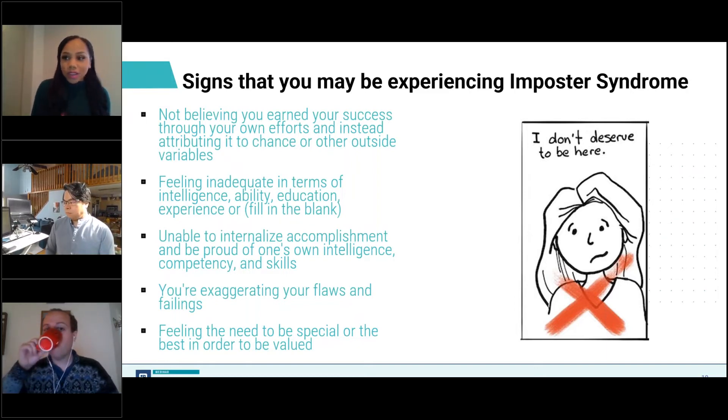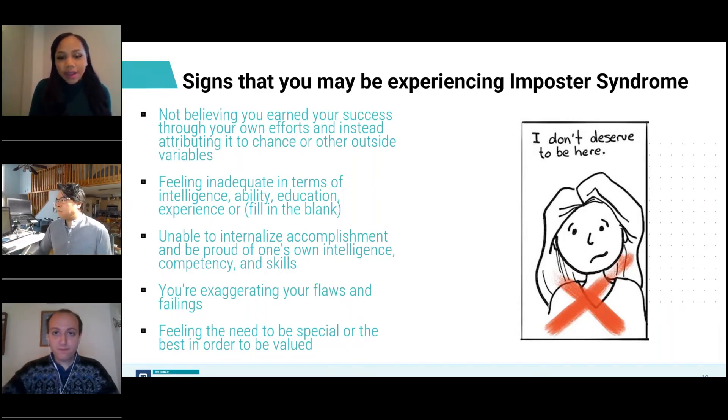You might find yourself setting unrealistic goals and then feeling bad about yourself when you can't meet them. You may avoid new opportunities and challenges for fear that you won't be able to complete them or you'll be found out as a fraud. Or you find yourself placing your value in the ability to do it all and do it with excellence, which can be displayed as perfectionist tendencies. So, panelists, after hearing about some of these signs, do you feel like you've displayed any of these?